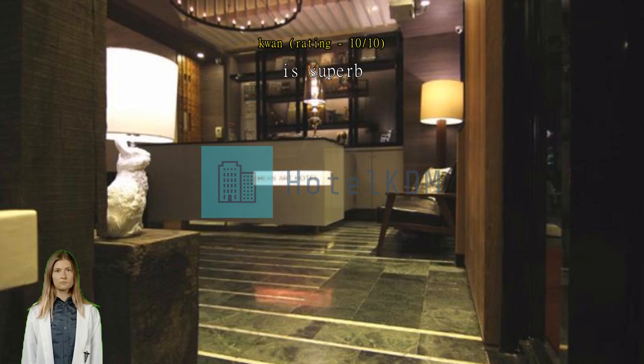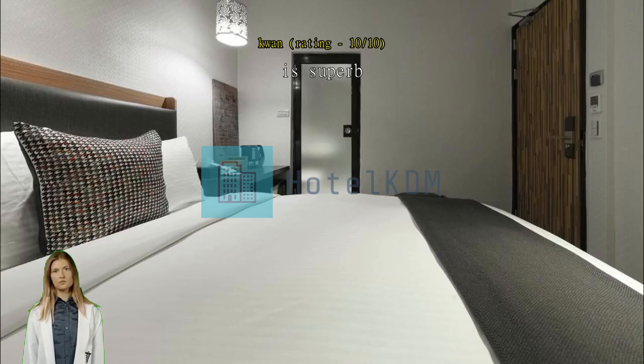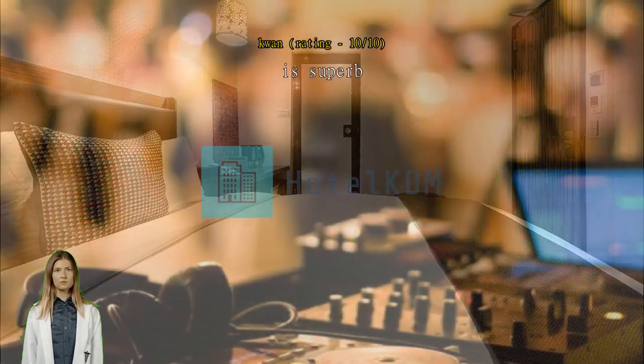Very satisfying. Good location and very near the night market. Staff are very helpful and friendly. I will stay here again when I visit Taiwan.